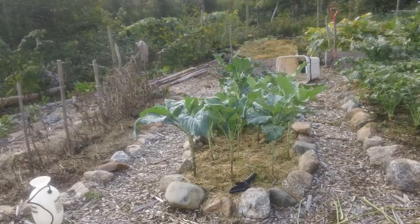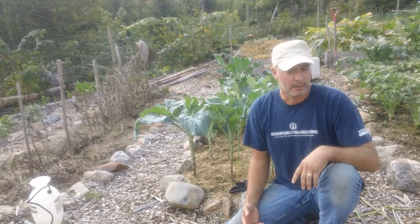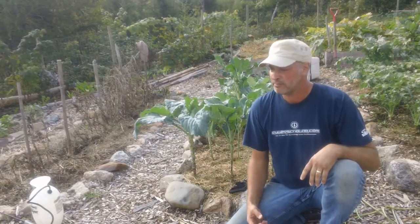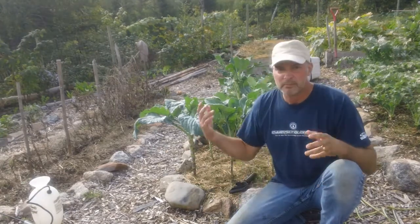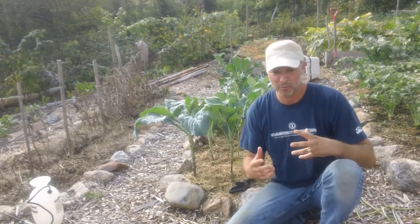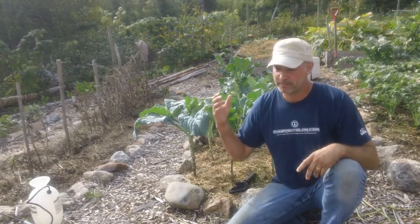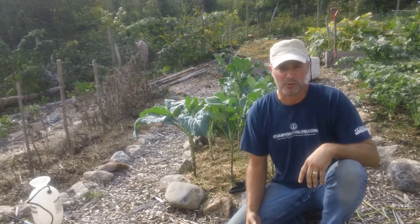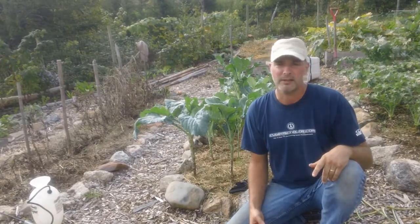So how do I deal with these? If you read organic gardening books and search websites, they always talk about going around and picking them off. I would pick them off if I had like six kale plants or six broccoli plants. But I've got a few dozen. Not only that, but they're kind of hard to see — they're extremely well camouflaged. And if you don't treat them, they're going to eat, go into the ground, make more caterpillars, and just get worse and worse. Which is what happened here — the first two years I just tried to pick them off and they kept getting worse.